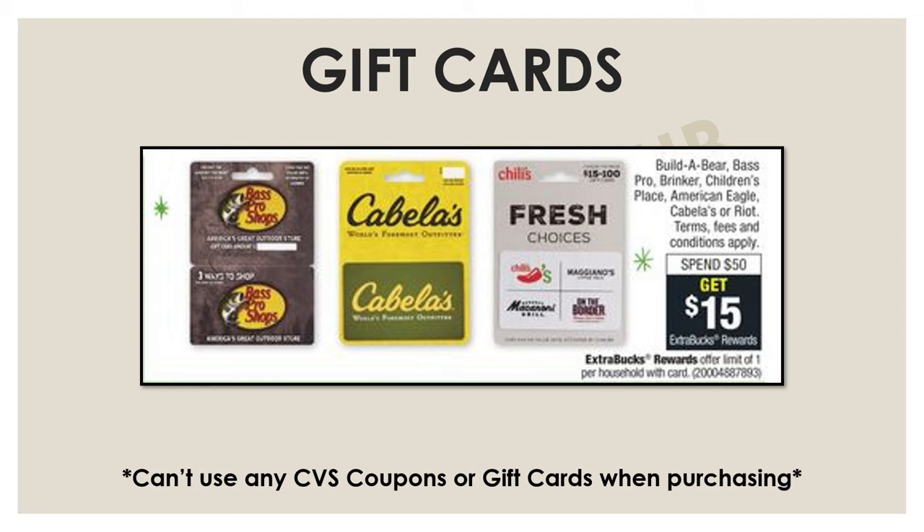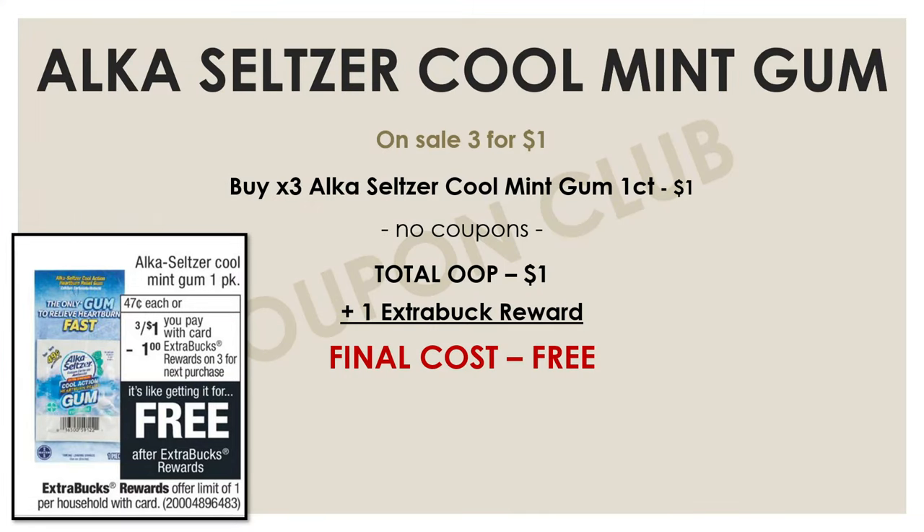Another deal that's a really great option for anybody is on the Alka-Seltzer gums. The single packs are on sale this week three for a dollar, and they're also on a promo where if you buy three, you get a dollar extra buck back. So you spend a dollar and get a dollar back, making them completely free. If you can't find them, they're usually in a little bucket bin near the register or on the end of an aisle.